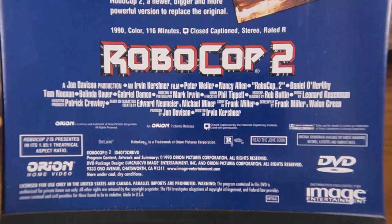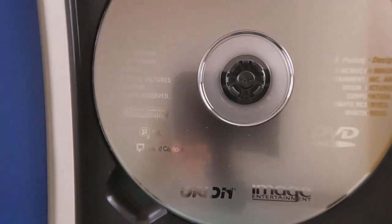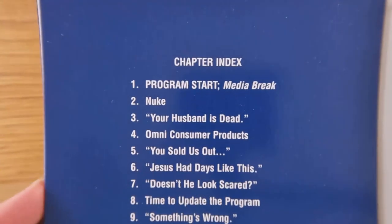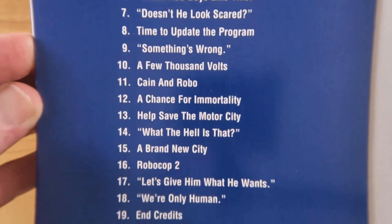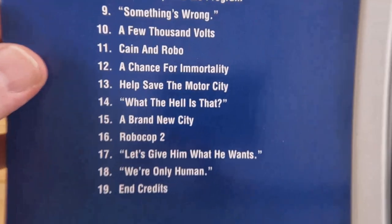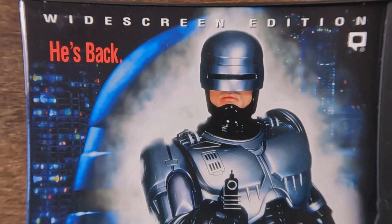I don't seem to remember having seen Robocop 1 in the theaters, but I definitely do clearly remember going and seeing 2 and 3 in the theaters when they originally came out. Again, $30 and all they give you is a chapter index, but okay.